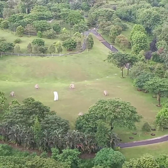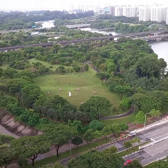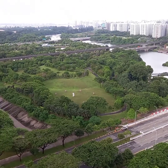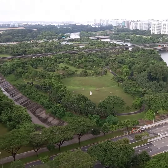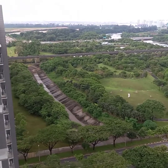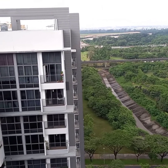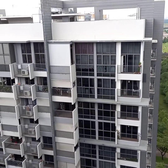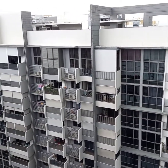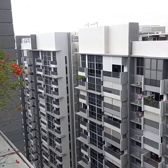Malapit lang sya dito guys sa bahay, and boundary po yung bridge na yun — boundary ng Singapore and Malaysia. Ayan guys, papakita ko lang sa inyo ang aming building. Dito ako sa rooftop, medyo umaambun na sya guys. So dito ako ngayon sa rooftop.